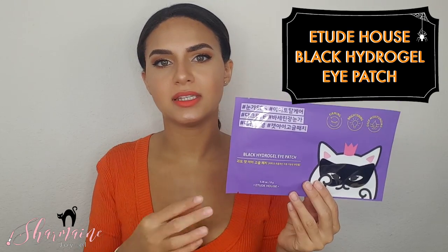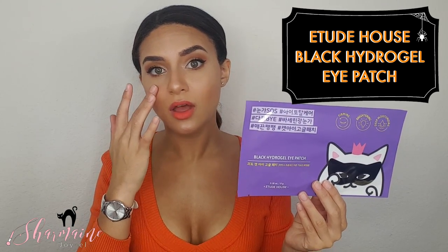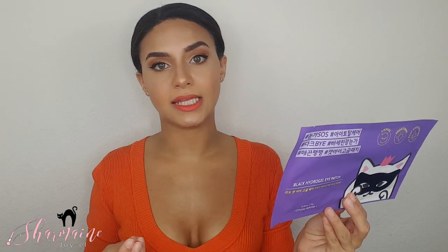This is by Etude House — their Black Hydrogel Eye Patch. This eye patch is supposed to help firm and brighten the delicate skin around your eyes using an anti-wrinkle and whitening formula with niacinamide and other botanical extracts. The eye goggle patch makes skin around the eyes elastic and bright with its dual function of anti-wrinkle and whitening. The closely adhering Vaseline and oil gel provides abundant moisture and nourishment to tired skin around the eyes. After cleansing and toning, you leave this on for 30 minutes and then pat in the remaining essence around the eye area.